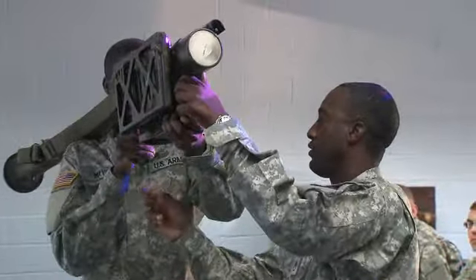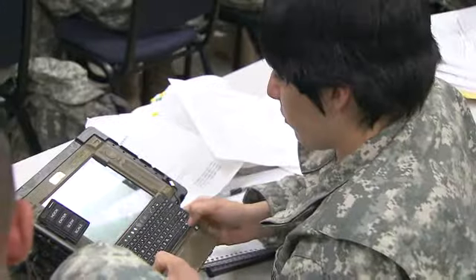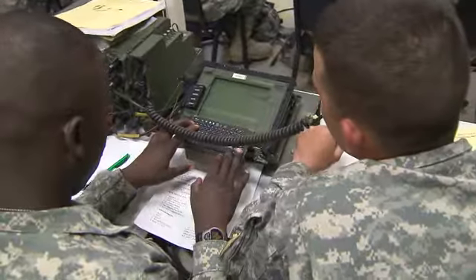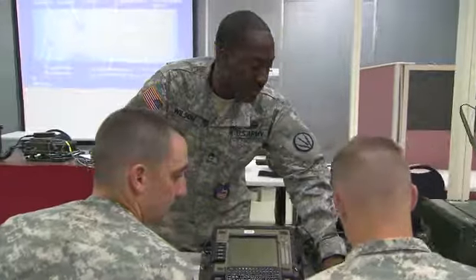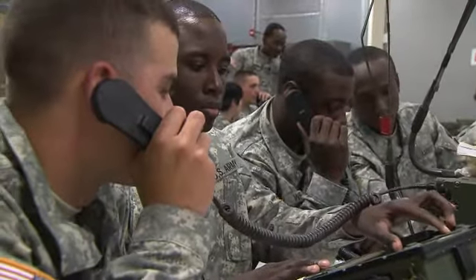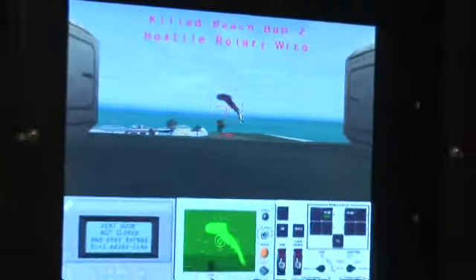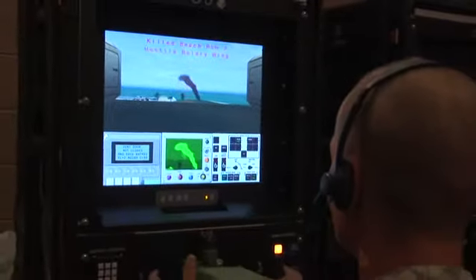You'll train to identify your location and targets using GPS — the global positioning system — and the handheld terminal unit. You'll also train to operate radios to receive early warning transmissions of aircraft, and you'll train to inspect, prepare, and load Stinger missiles into the Avenger's weapon system.